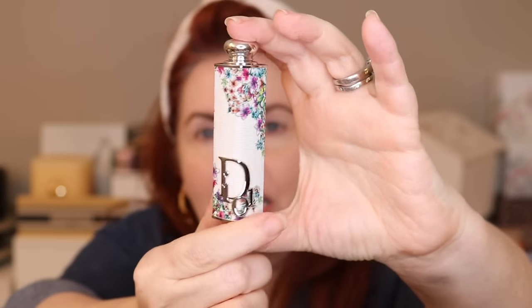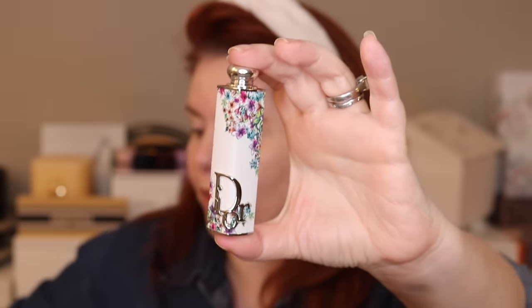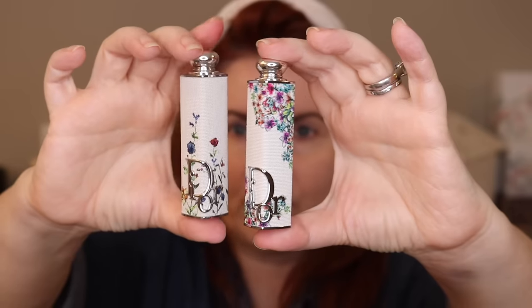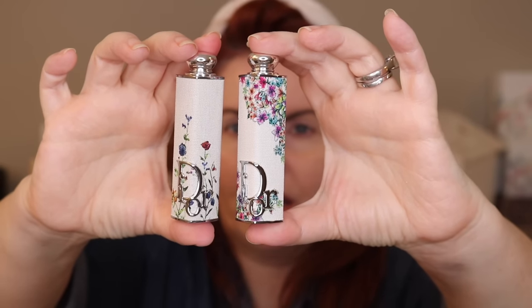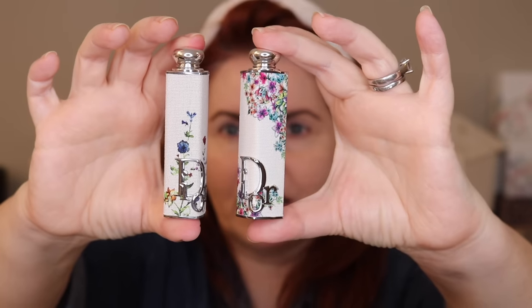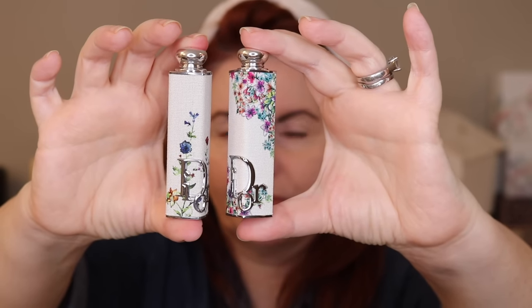Let's talk about the lipstick case quickly. Since I didn't pick up the new lipstick, I can't show you that shade, but I can show you the case and compare it to the Miss Dior Millefiore from before. It is a very similar design, but it's not exactly the same. The fabric on this case is the same creamy white shade.